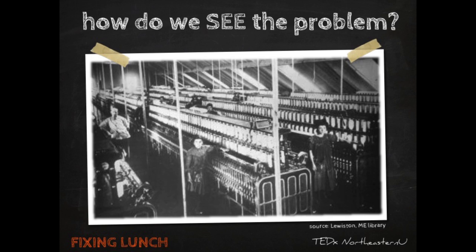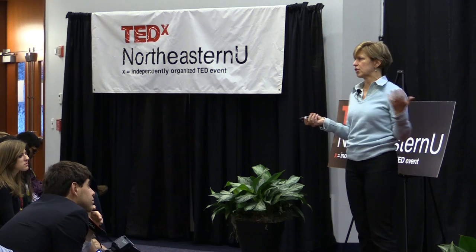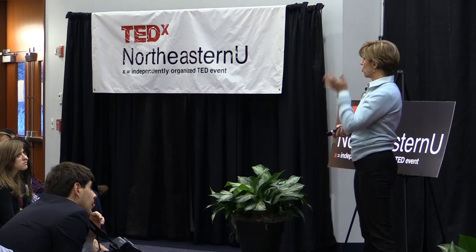To understand how we got to that styrofoam tray with that dead-looking food, we need to take a short trip back to the 19th century. When the Industrial Revolution came along and factories exploded, they drew their workers from nearby farms, and those workers went home for lunch.